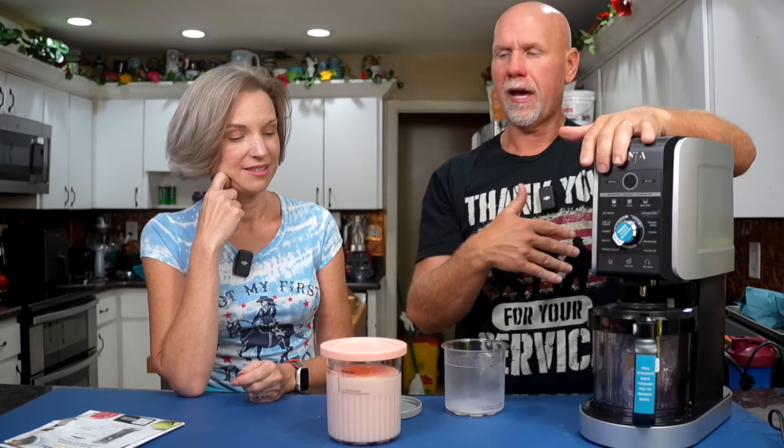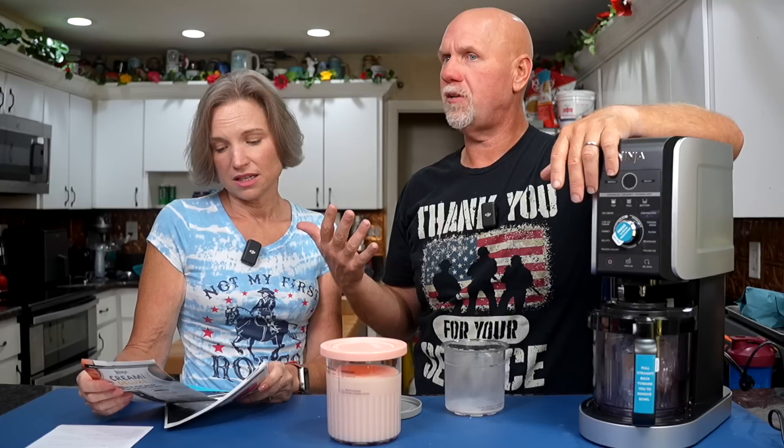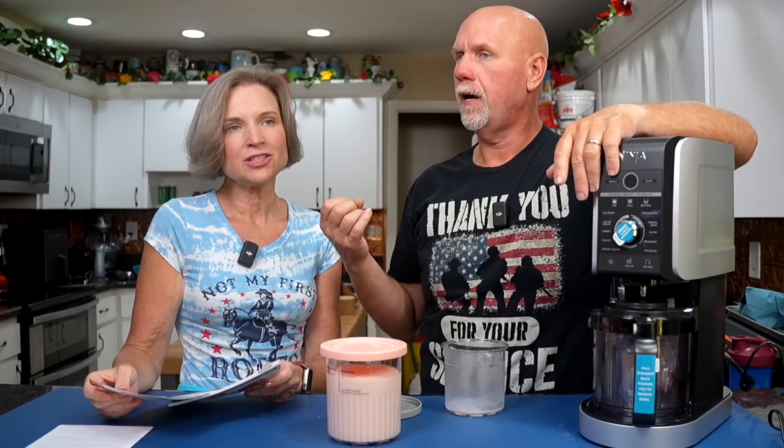It also has some other settings — supposedly you can make margaritas and slushies. In another video, maybe a vlog, we'll attempt a Redmond Relight slushie. So those are some of the major differences. Looking at the box: it has a milkshake mode, sorbet, frozen drinks, slushies, cream-achinos, Italian ice, and frozen yogurt.